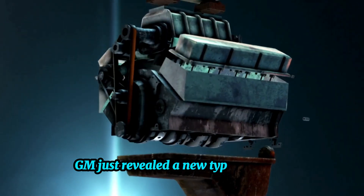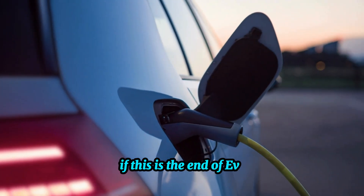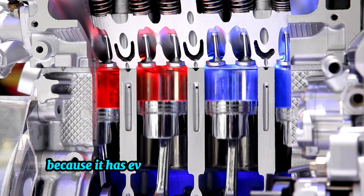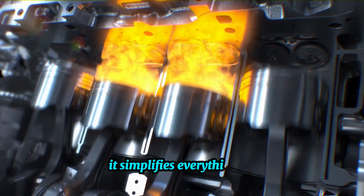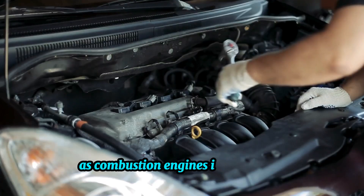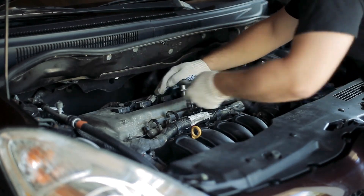GM just revealed a new type of engine, and a lot of people are wondering if this is the end of EVs. And honestly, it might just be. Because it has every feature an EV has and more, it simplifies everything, all while delivering the same level of convenience as combustion engines. If you ask me, this could be the end of gasoline engines too.